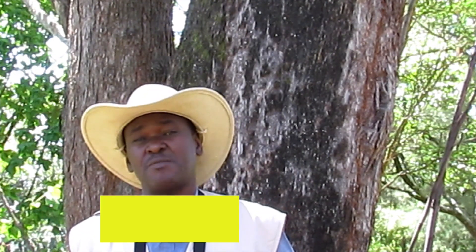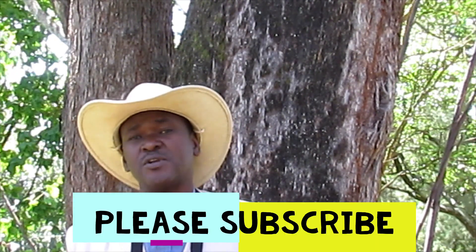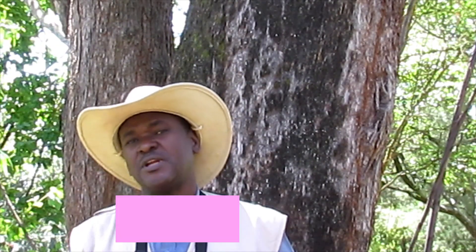To conserve birds, animals and their habitats, please subscribe to my channel. Thank you for watching and see you in the next video.